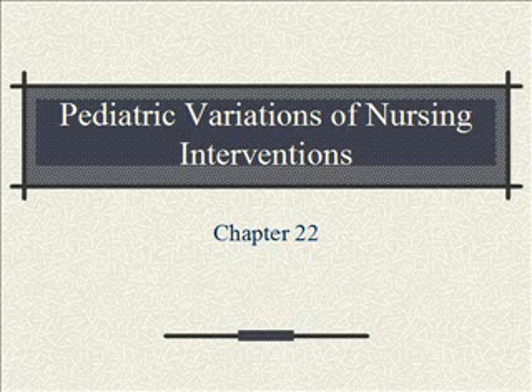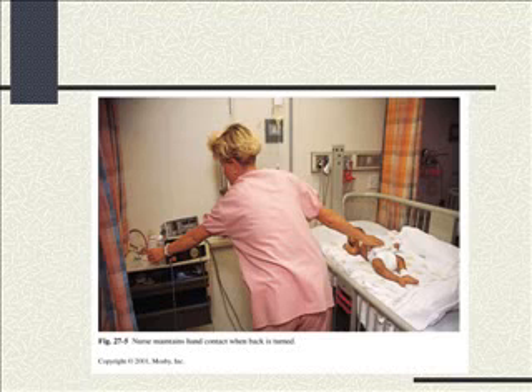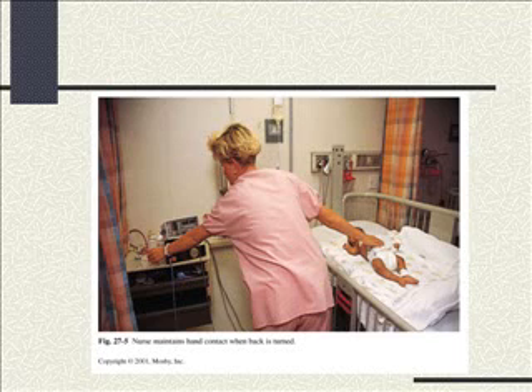Pediatric Variations of Nursing Interventions, Chapter 22. This is a great picture — see how the nurse is keeping one hand on the child as she reaches for something else? If you can't be touching the child and reaching for what you need, pull the rail up. I actually wrap my fingers loosely around the arm or the leg so if that child did go somewhere, I could grab hold pretty easily. We don't want to learn that the child can roll when we didn't think they could.